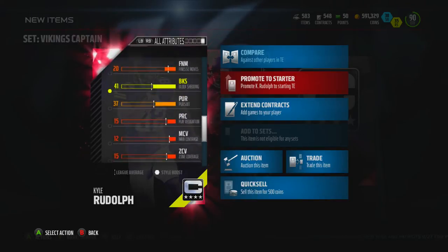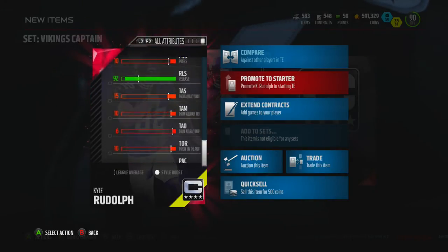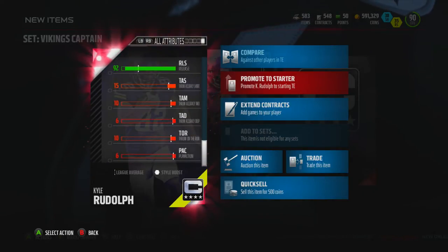Stiff arm is real nice — don't depend on it too often though. Some other stuff: spectacular catch, catching traffic, route running, and release. Alright, doesn't look too bad now does he?